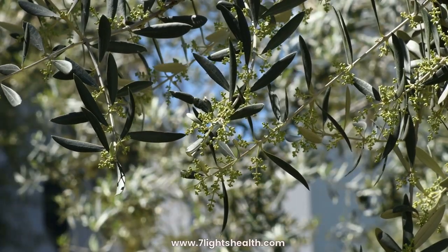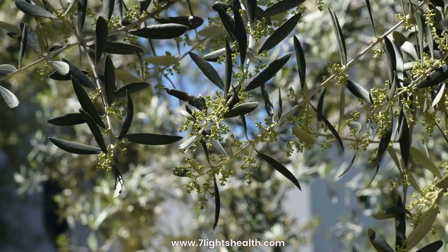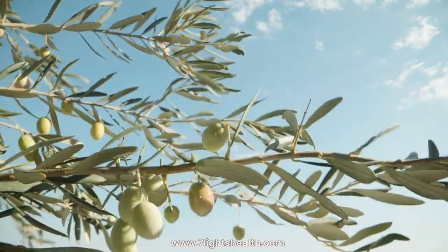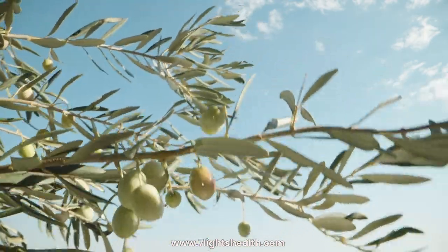Antioxidant properties: Olive leaves contain compounds with antioxidant effects that help protect the body from oxidative stress. Heart health: Olive leaf extract may contribute to cardiovascular health by supporting healthy blood pressure and cholesterol levels.